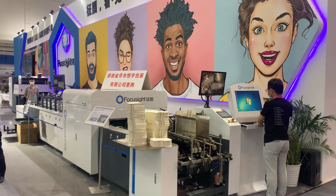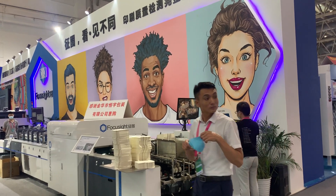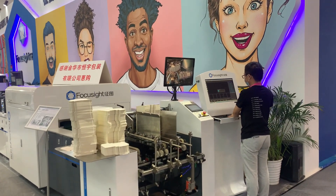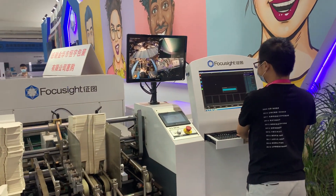Hello, good morning everyone. Today we are in China Print 2021 exhibition at Fokusite Port. We are showing the new technology about the Stux N650 module machine.